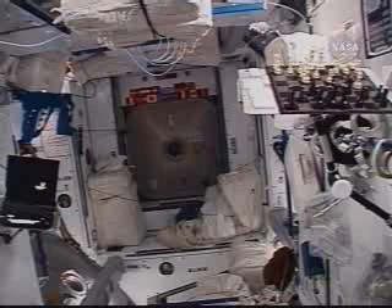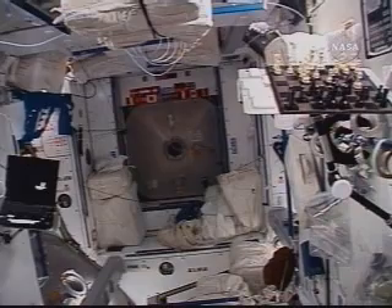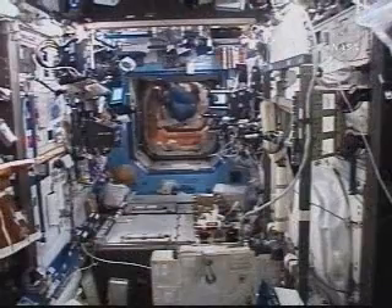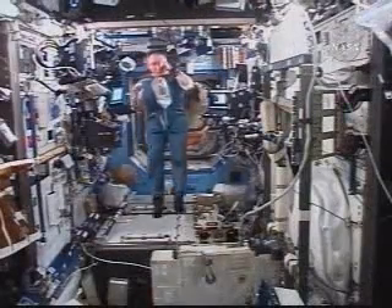Floated from Harmony into the Japanese pressurized module, the main module of the Kibo complex. That's at the forward end of the space station. This camera view is at the forward end of the Destiny laboratory looking aft.